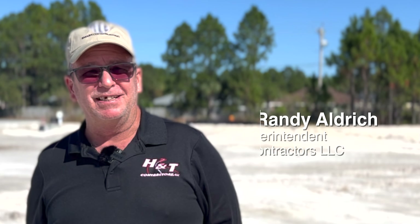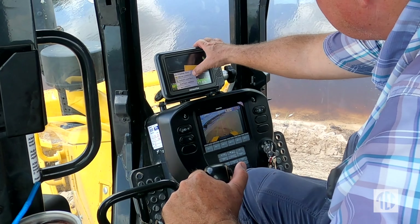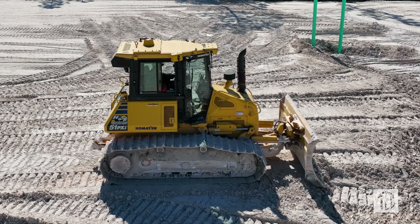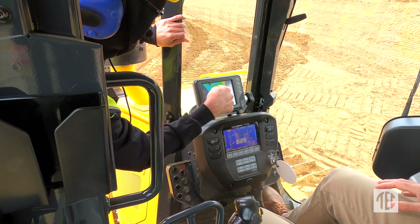The iMC — the Intelligent Machine Control — is the bomb. I think it's a great machine. Komatsu is a great machine; it's got great support both GPS-wise and machine-wise.